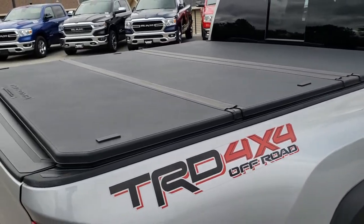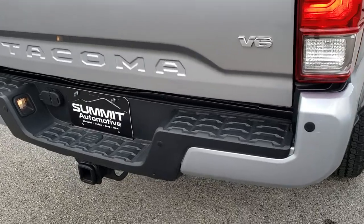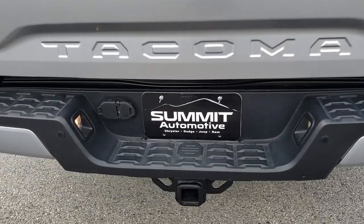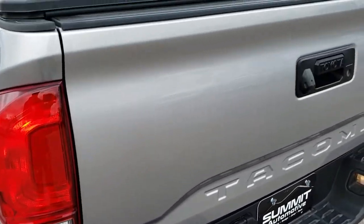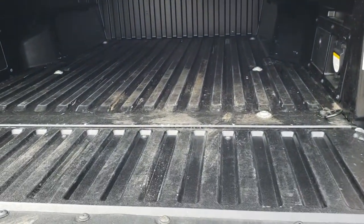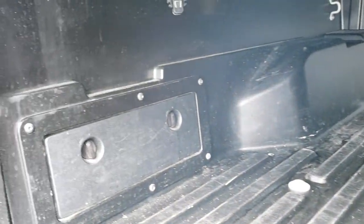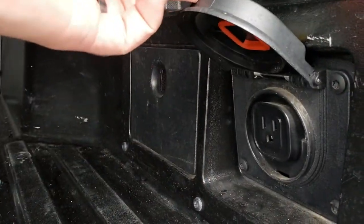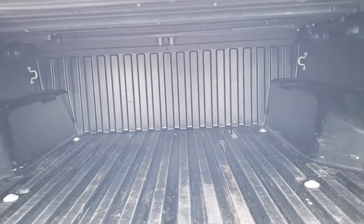It has a factory hard fold-up tonneau cover. Backup sensors. Full towing package which includes that receiver hitch, 4-pin and 7-pin wiring. Locking tailgate. Backup camera. Tailgate is in really nice shape as well, and it has the shock assist down so it will never slam down on you. The bed is made of composite material with a little storage area. There is a 400-watt, 100-watt plug-in right there as well, and very clean underneath.